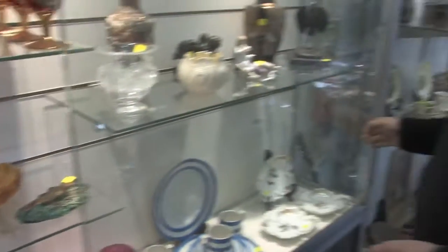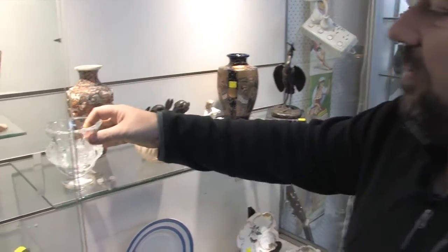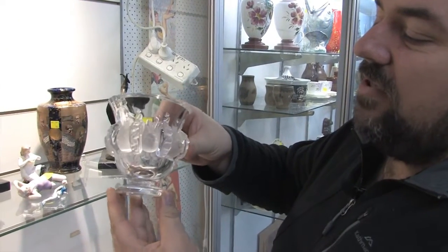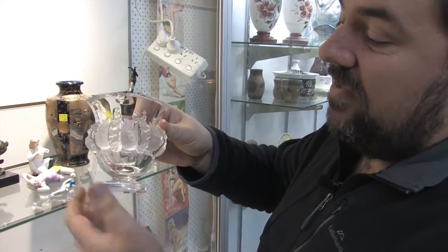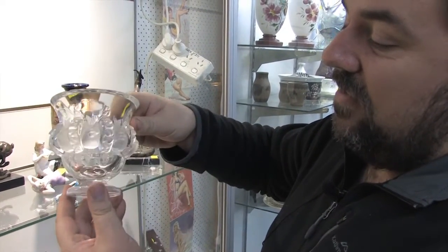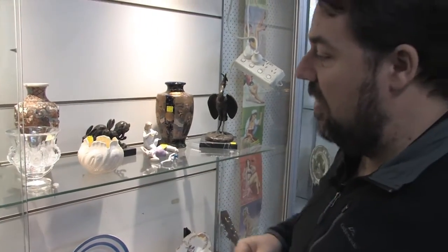Unfortunately this one is damaged — it's a Lalique vase, lovely with all the bird decoration around the edge. Lovely French art glass, but does have a big chunk out the side. It's still great to have a piece of Lalique like this. In good condition they can bring up to around $800 or $900 or so.